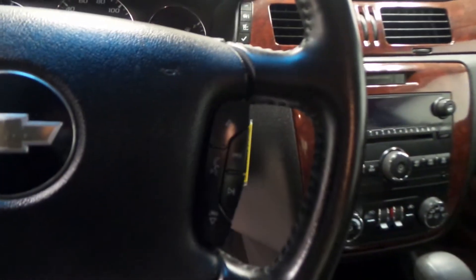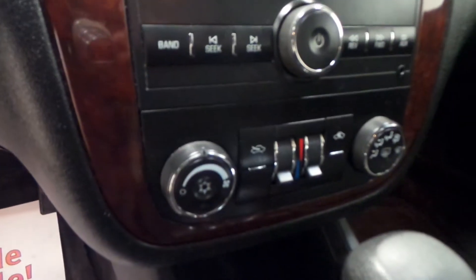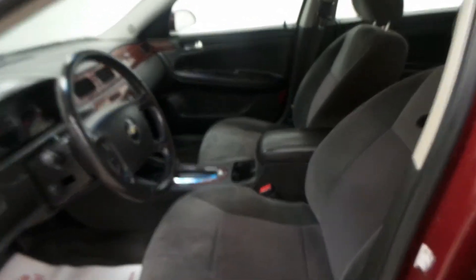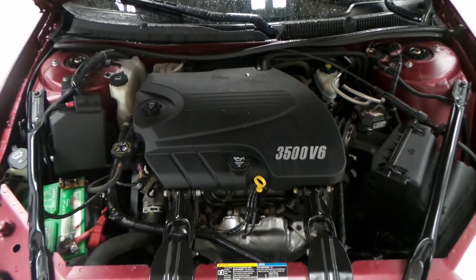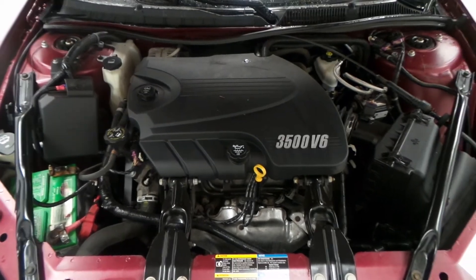There are the seat controls, steering wheel controls, DVD player, CD player, climate control, power windows, power locks, and power mirrors. Underneath the hood we have a 3.5-liter V6 — very efficient, lots of power, good on gas.